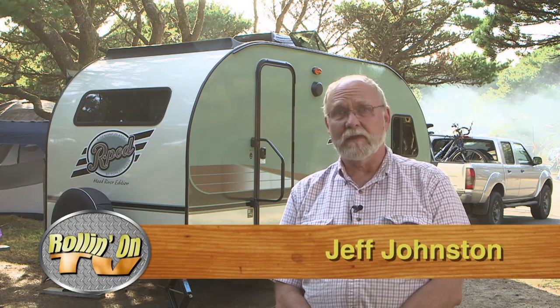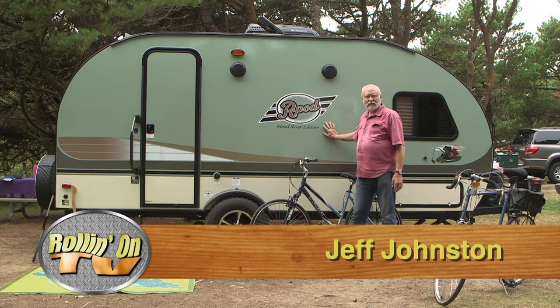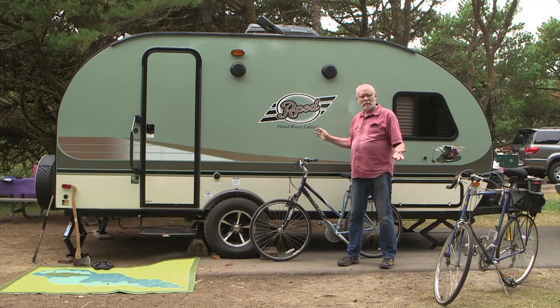Every once in a while, an RV comes along that seems to set a new standard in the industry. Its cosmetic good looks, features, and functionality all add up to a vehicle that becomes very popular. The R-Pod trailer from Forest River has been around for a few years now, but it's still flying off the dealers' lots. Its cosmetics are what make it really easy to identify, and part of what's made it so popular today.